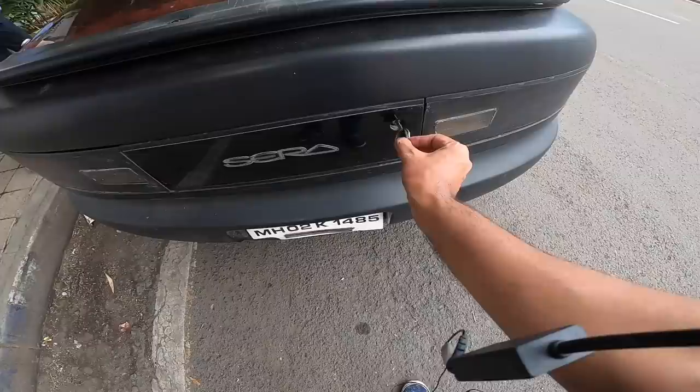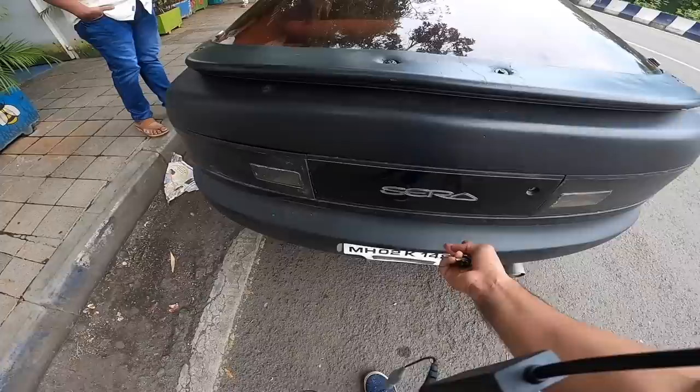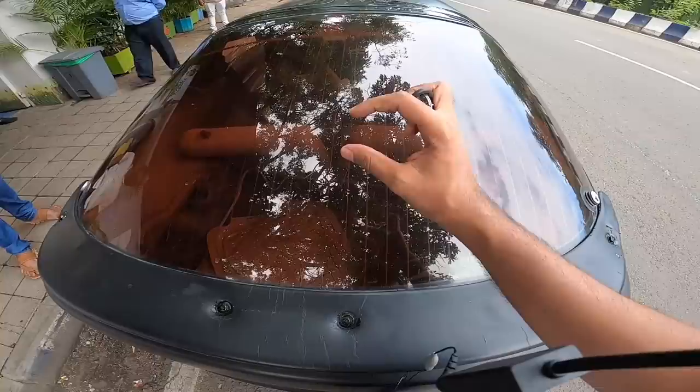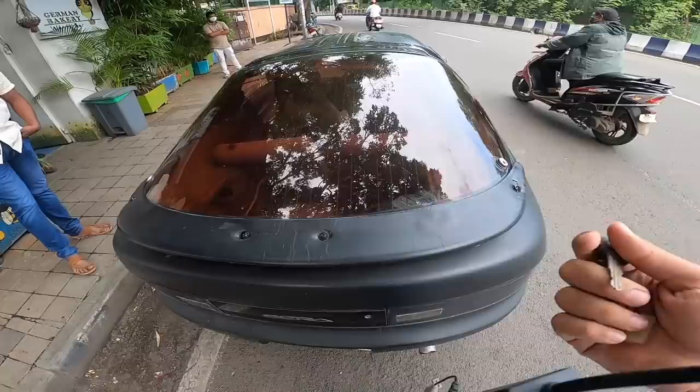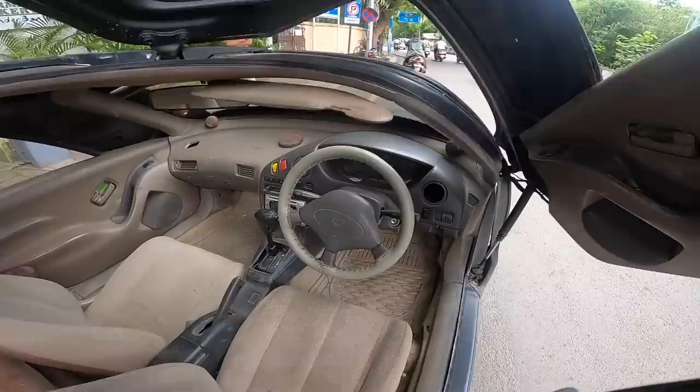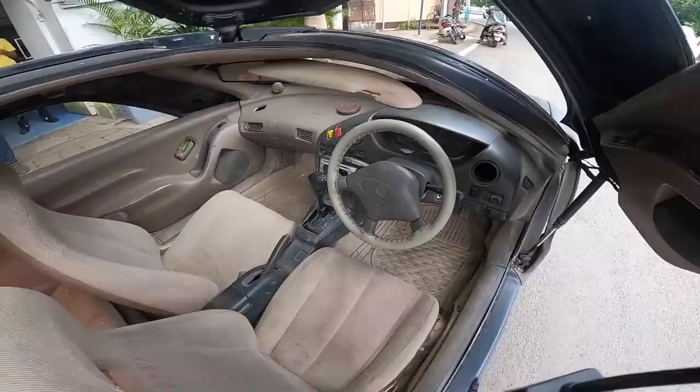Trying to open the boot is another task — the Maruti key won't suffice. There's a spoiler but decent space in the boot. The speaker system on this vehicle had different settings to bounce sound off the rear and also had an air fragrance system — a lot of different features inside this vehicle to make it look cool.